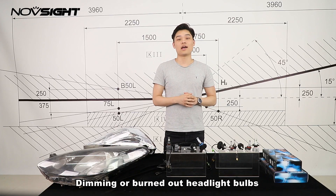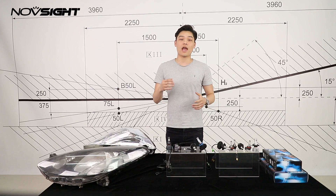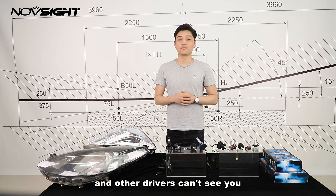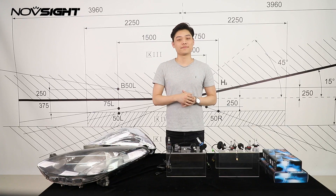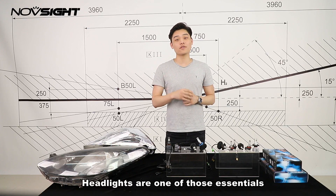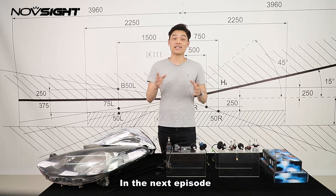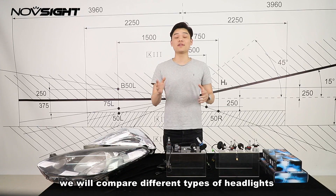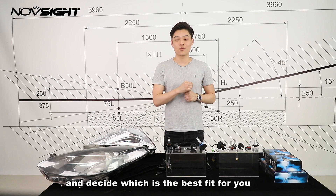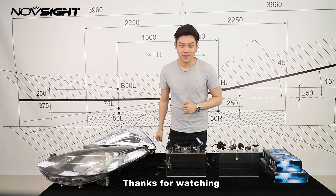Dimming or burnt-out headlight bulbs mean you can't see the road and other drivers can't see you — it's a recipe for disaster. In case those moments happen, headlights are one of those essentials that you need to pay more attention to. In the next episode, we will compare different types of headlights and let you decide which is the best fit for you. This is Louis, thanks for watching.